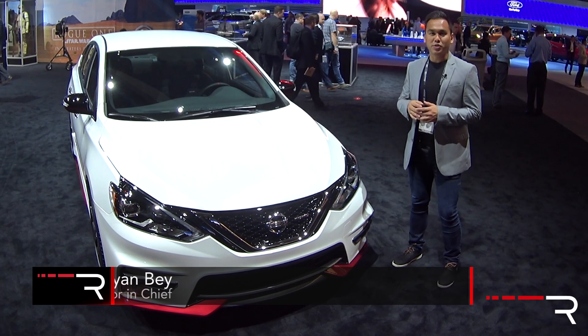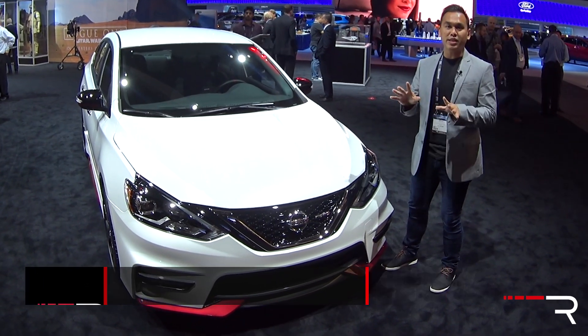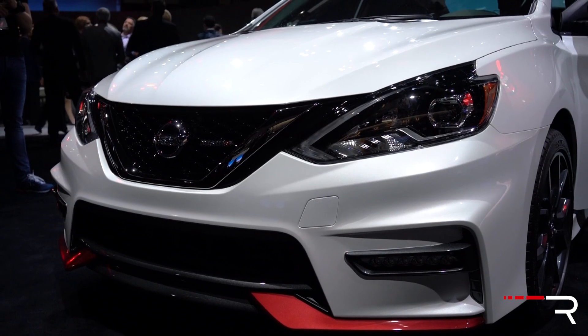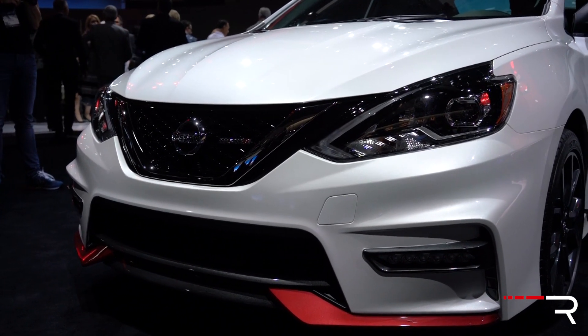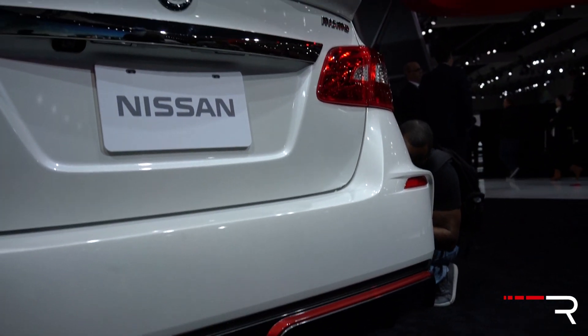Ever since Nissan introduced this current Sentra back in 2013, it's been rather a sleepy model, especially for all you Nissan enthusiasts who remember the previous Sentras with the SR20 motor. Now you can see I'm standing by what Nissan is calling the hottest Sentra the company has offered in a long time. This is the all-new 2017 Sentra Nismo.